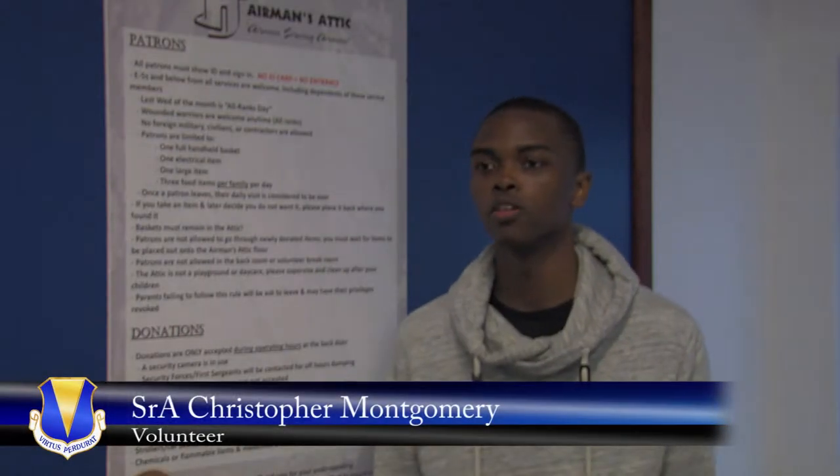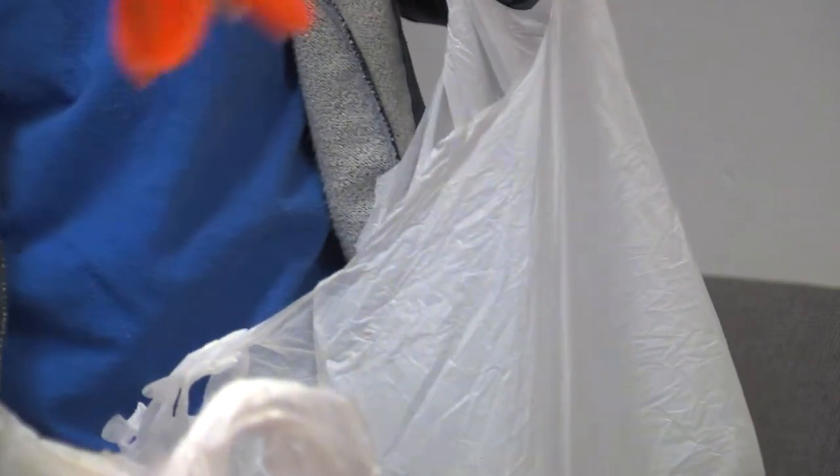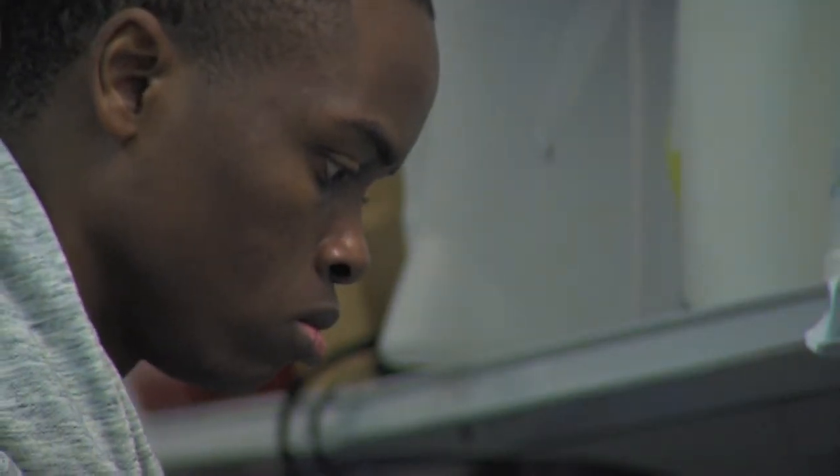I think the purpose of the Airmen's Attic is to help out airmen, or certain NCOs that come here, like if they're just moving in or if they need an extra appliance or something. The Airmen's Attic is supplied by donations from others, so you may be surprised by some of the stuff you can find.